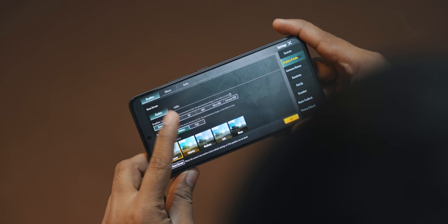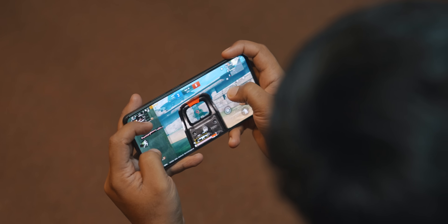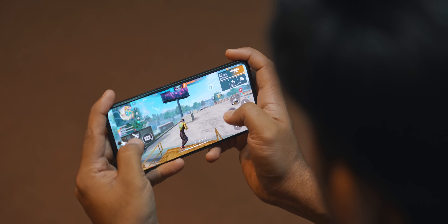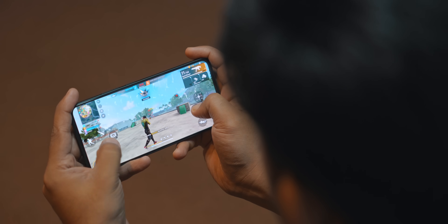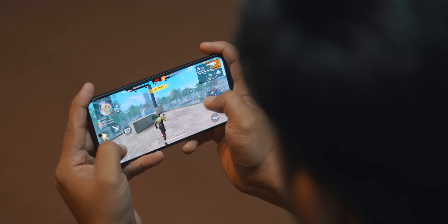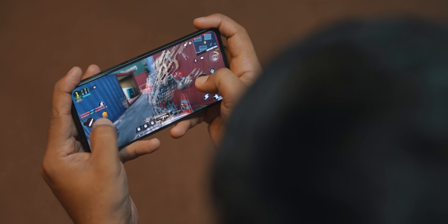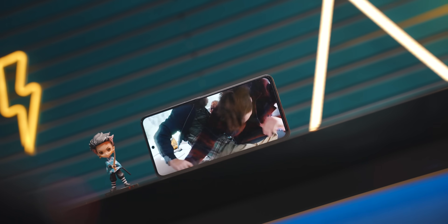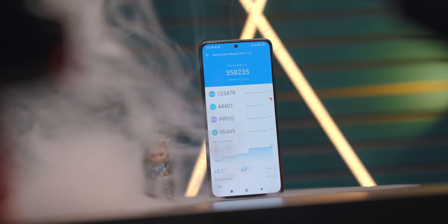I don't want to talk about Free Fire and BGMI much, but the phone does get warm during gaming. If you want to play Asphalt 9 or COD, you can see the graphics performance in the video. This is a performance-centric device at this price point.